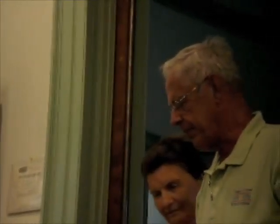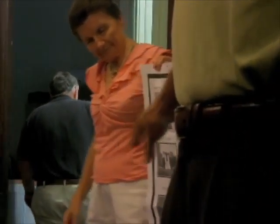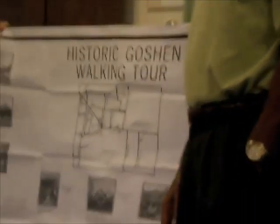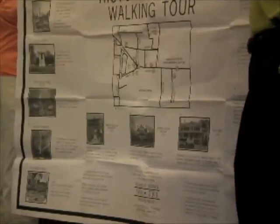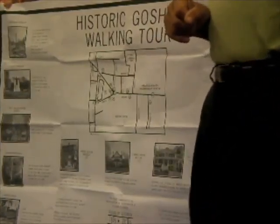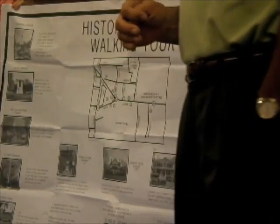Thank you, Mr. Mayor. As some of you know, we had originally planned to do a real auction on that. That is not going to happen, unfortunately. We came up with plan B, which was a walking tour. This will be a bronze plaque, that size. Walking tour of Goshen. It's a map. 13 pictures of sites around the village with a little verbiage on each, numbered on the map.